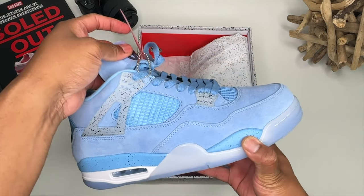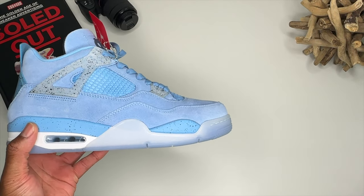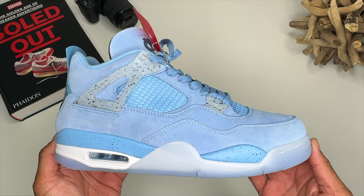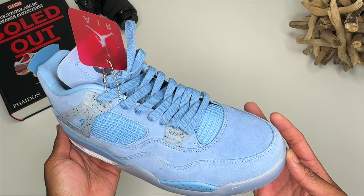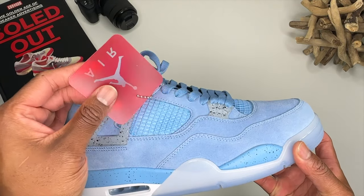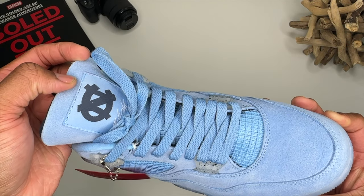Oh man, beautiful, beautiful, beautiful looking sneaker. These are just looking magnifioso. I even like the little contrast of this sort of a red hang tag — it's like got a little bit of fruit punch vibes going on. Anyway, this is of course the North Carolina Tar Heels Air Jordan 4.